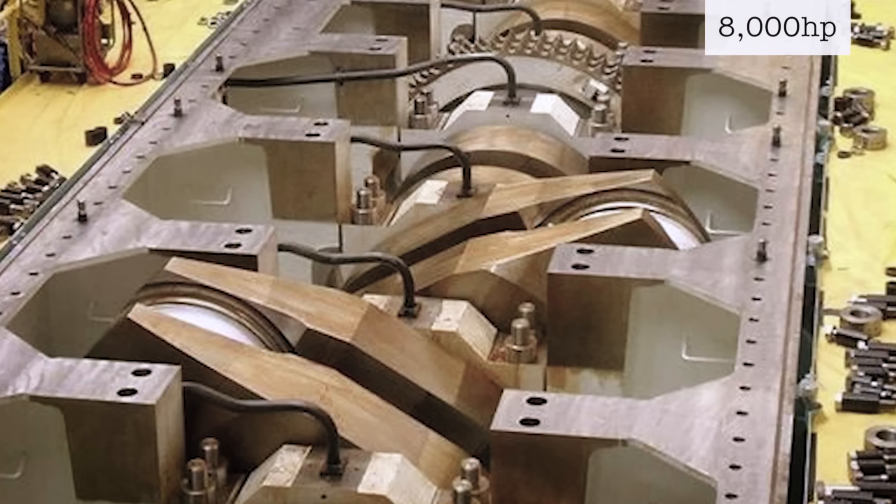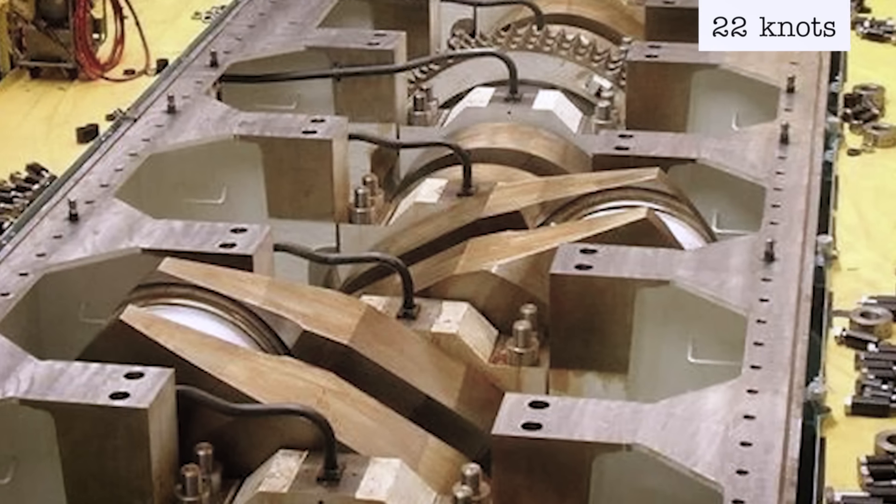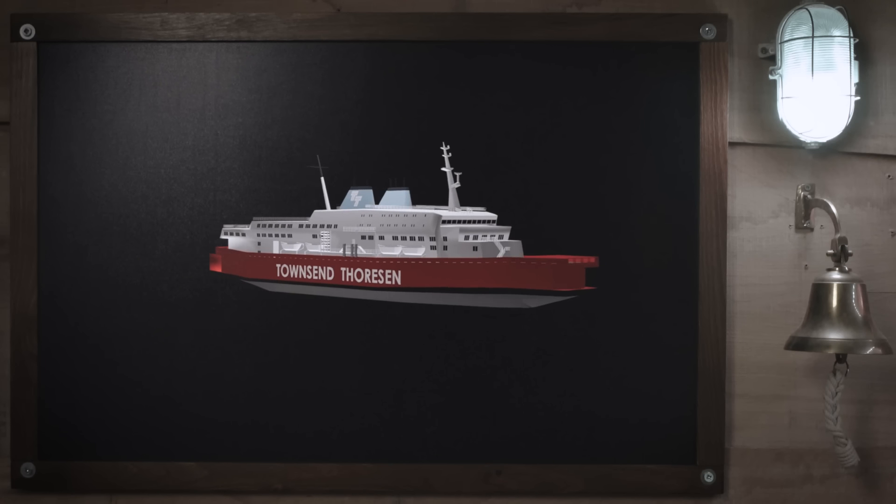The ship was powered by three 8,000-horsepower 12-cylinder diesel engines, allowing for a top speed of 22 knots. To remain competitive with other ferry operators on the route, Townsend Thoresen commissioned the Herald's design for fast loading and unloading and for rapid acceleration.